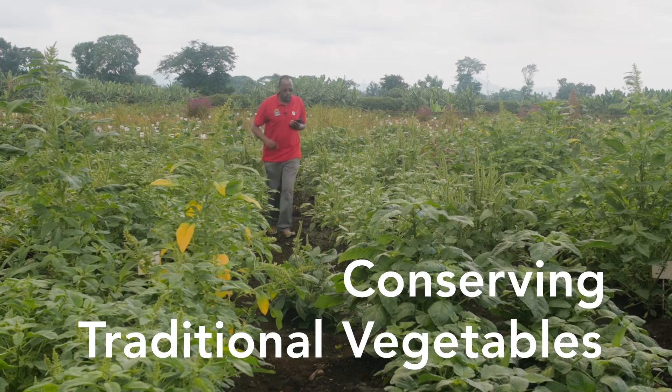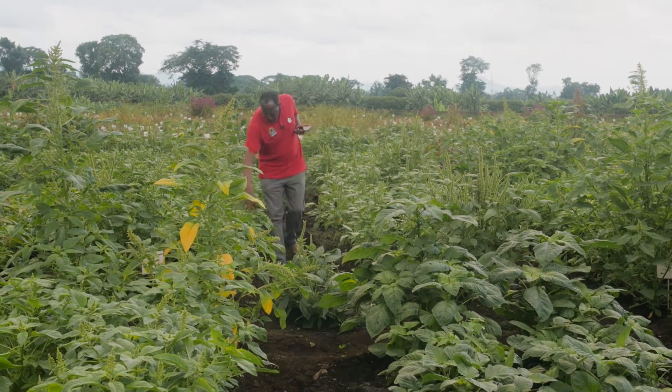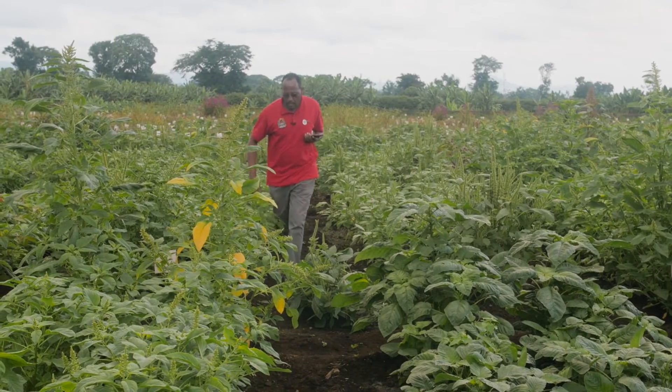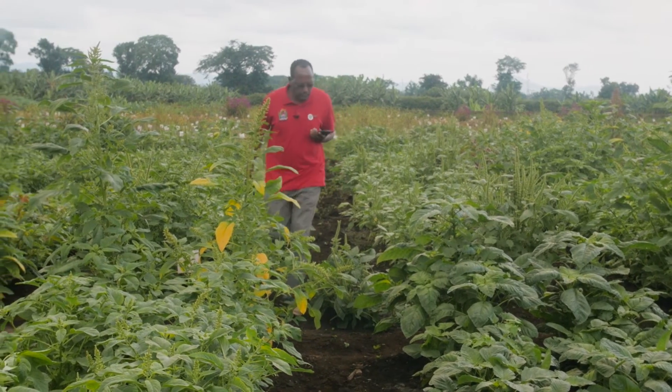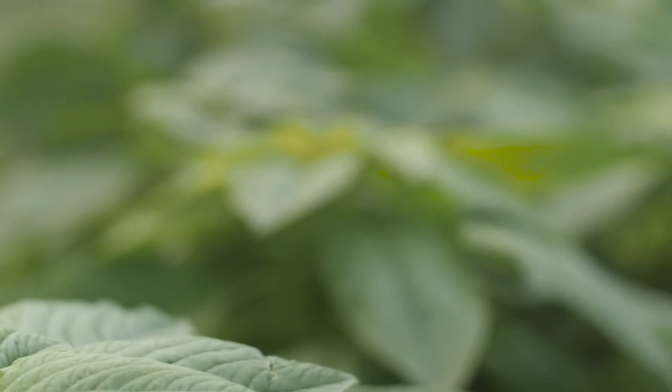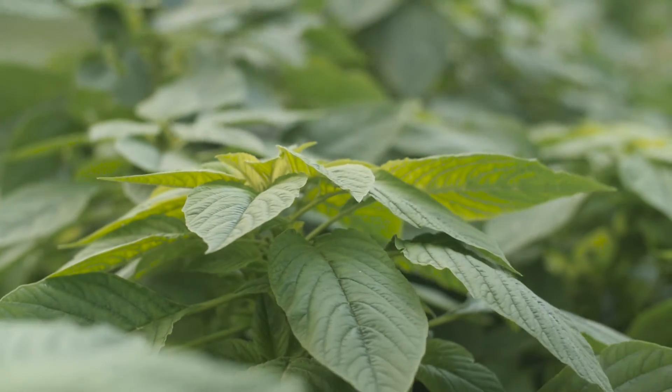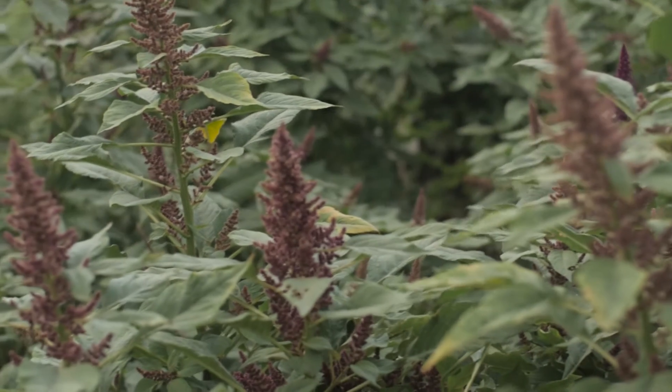My name is Fekado. I am a vegetable breeder based in Arusha, Tanzania. The World Vegetable Center is focusing on traditional vegetables, especially in conserving them. They are almost on the verge of extinction. So unless we conserve them in the gene bank, they will be completely wiped out.